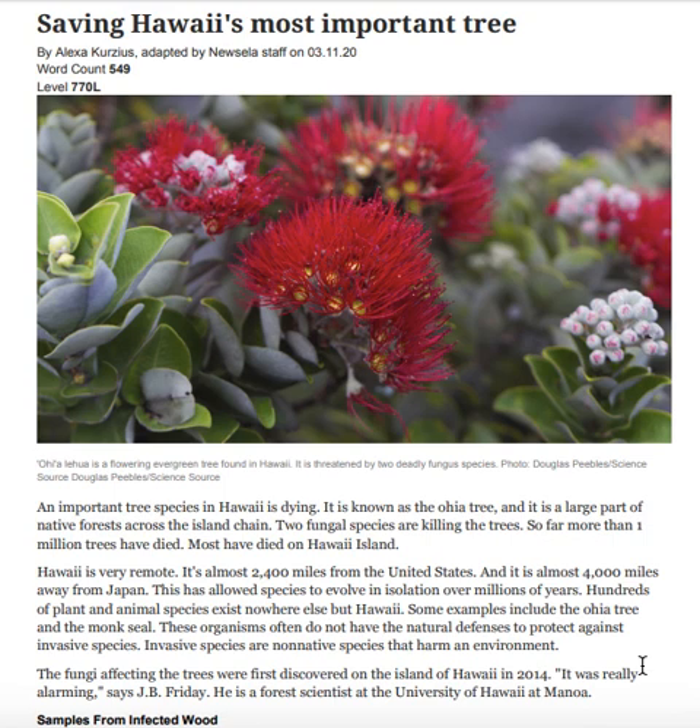The fungi affecting the trees were first discovered on the island of Hawaii in 2014. 'It was really alarming,' says J.B. Friday, a forest scientist at the University of Hawaii at Manoa.